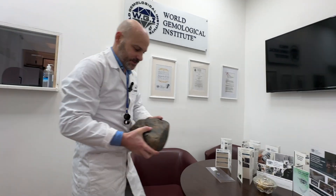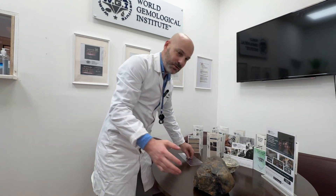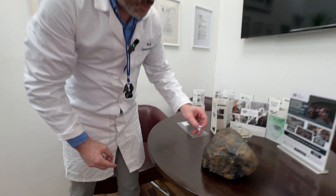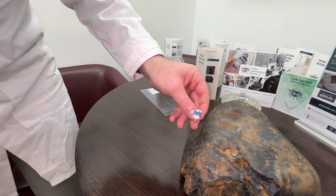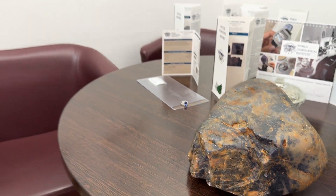Today I want to show you two different stones that are actually the same stone. Here you have one stone which is a sapphire, and another stone which is also a sapphire. The difference is obviously the transparency of the stone.